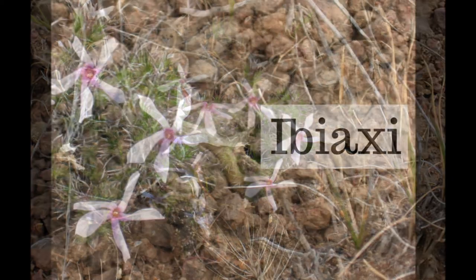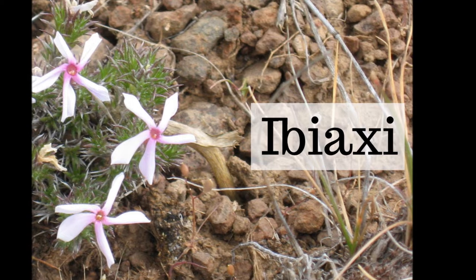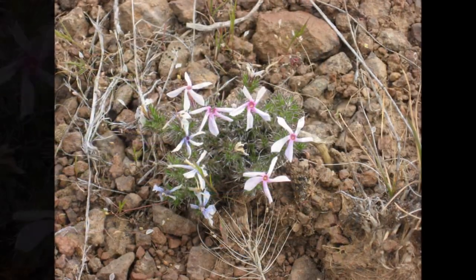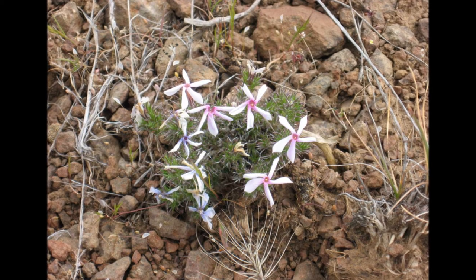In Kiksh the root is called ibiakhi. The grassy part of the root is green. Ibiakhi, ibiakhi.